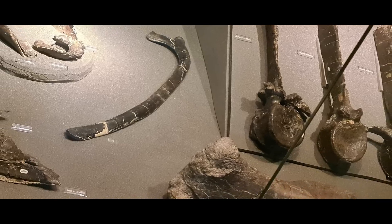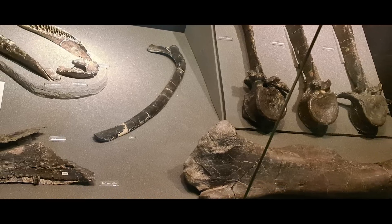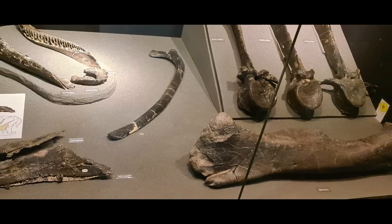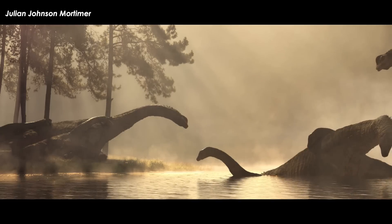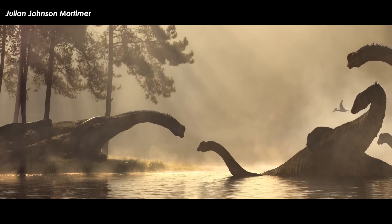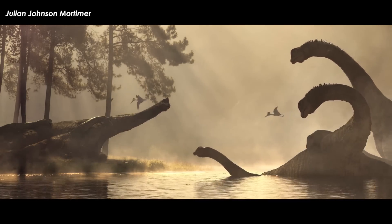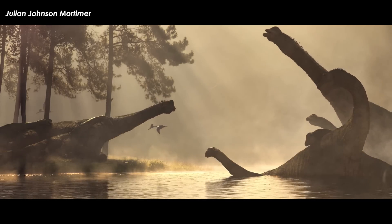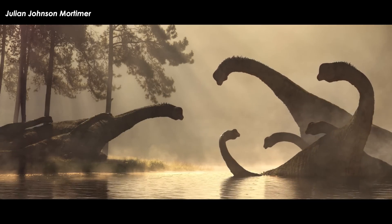The same thing happens with the Isle of Wight's Iguanodontian fossils — actually, the same thing has been happening with the majority of English dinosaur fossils, but I digress. There is a suggested mass extinction that occurred between the late Jurassic and early Cretaceous, but the really bad fossil record of the early Cretaceous across the world is not helping understand if there really was a mass extinction.